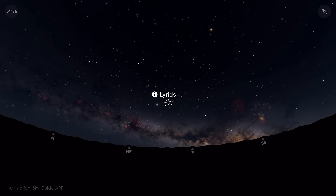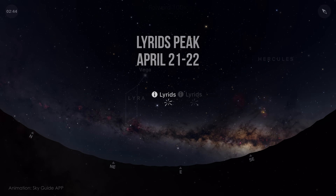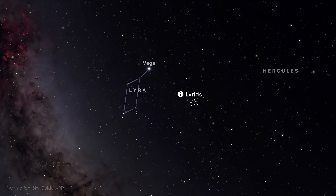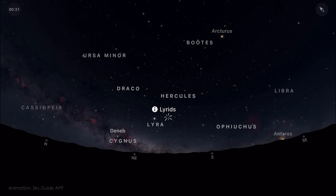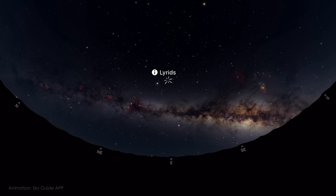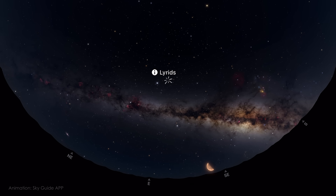This month's meteor shower is called the Lyreids. They peak on the night of April 21st into the early morning of the 22nd. The radiant, where the meteors appear to originate, is in the constellation Lyra, rising in the northeast. And the higher it climbs, the more meteors you're likely to catch. Under dark skies, you might see 10 to 50 meteors per hour, though occasional outbursts can boost that number. The Lyreids are best viewed from the Northern Hemisphere, but some may still be visible from the south.